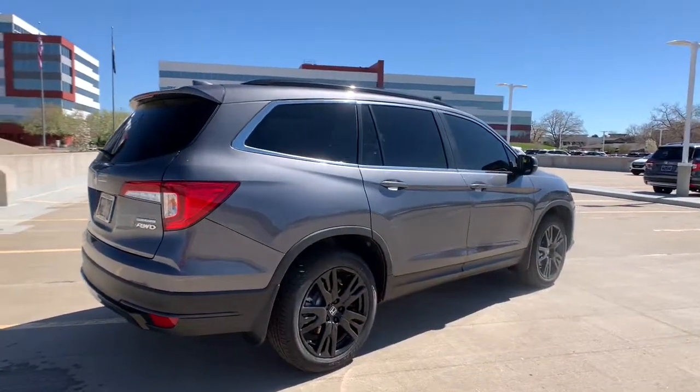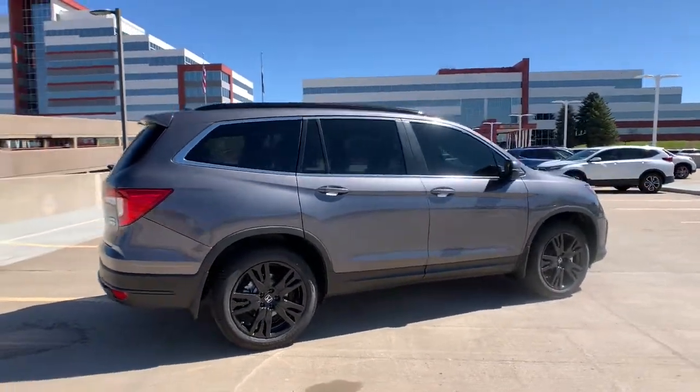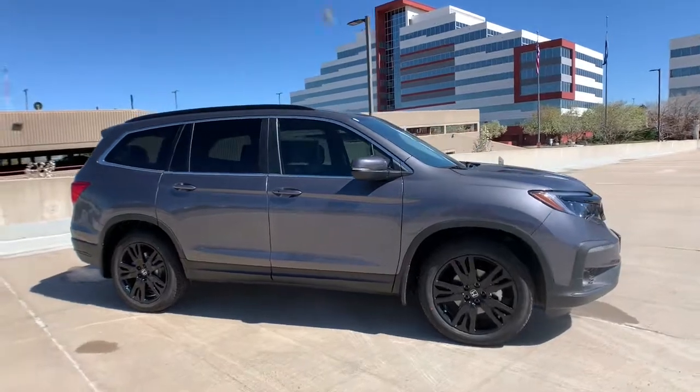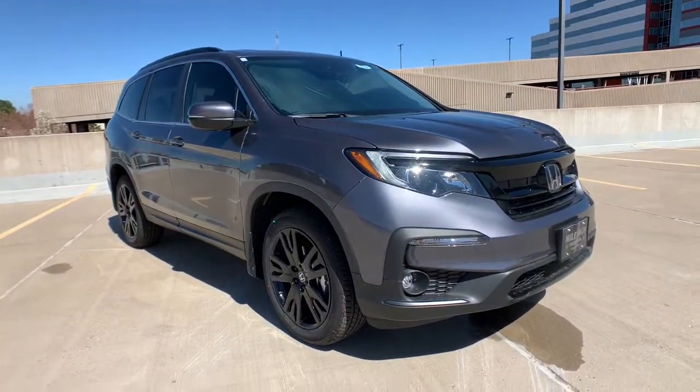These are just some of the great options this vehicle comes with: all-wheel drive, sun moonroof, keyless entry, power liftgate, power passenger seat, keyless start, fog lamps, heated mirrors, adaptive cruise control, remote engine start.